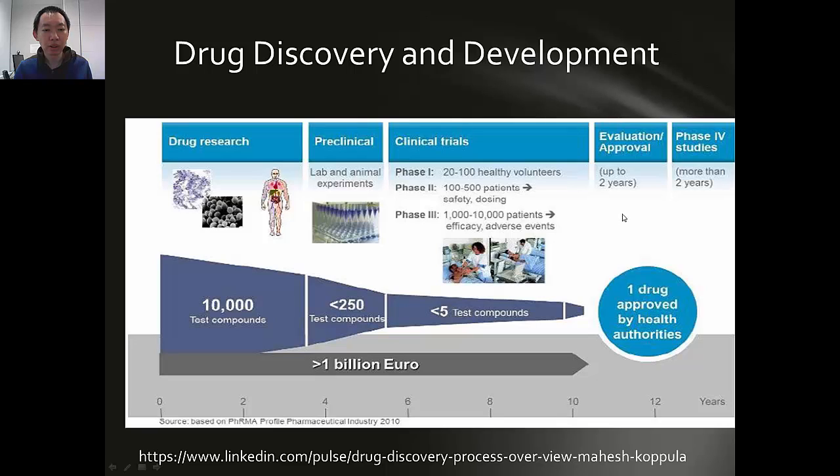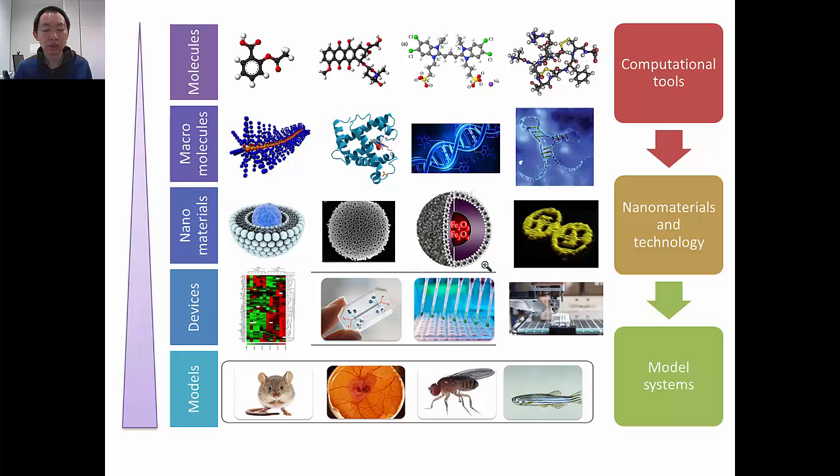As many of you already know, the current drug discovery and development process has many challenges. To develop a single drug, it may need more than 10 years' time and more than 1 billion euros. This is a heavy burden and high risk for pharmaceutical companies, and the end product will be very expensive. To support the drug discovery and development process, scientists from different fields have contributed in different ways.